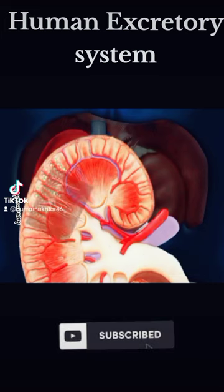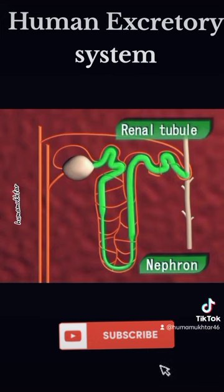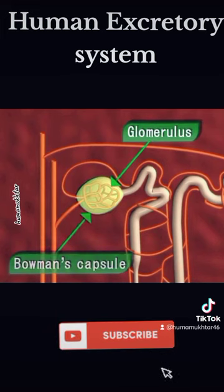A nephron consists of a renal corpuscle and a renal tubule. It consists of a glomerulus enclosed in Bowman's capsule. It filters the blood.